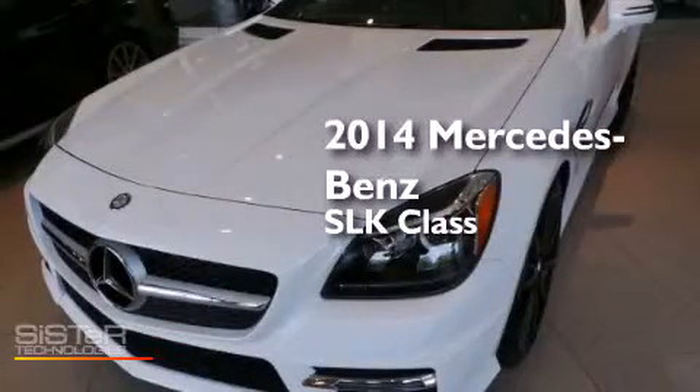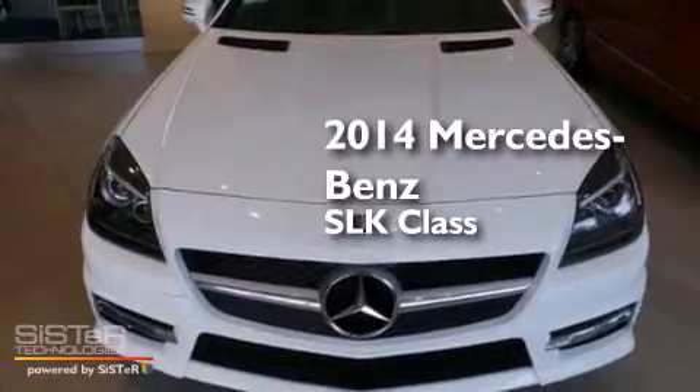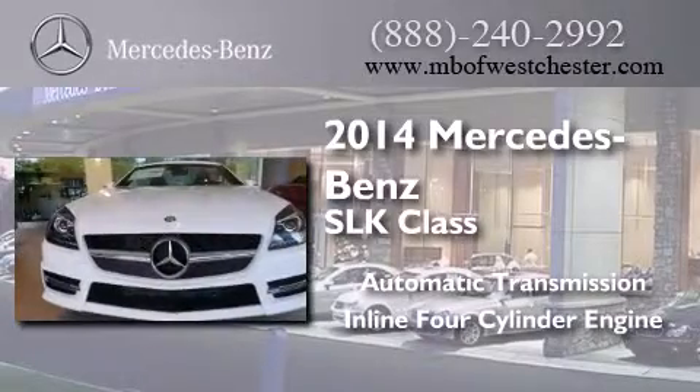This is a brand new 2014 Mercedes-Benz SLK class. This convertible has an automatic transmission and an inline four-cylinder engine.